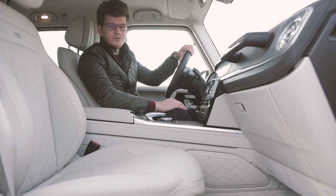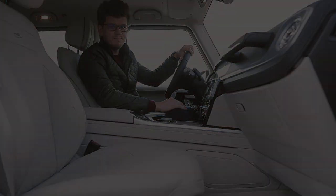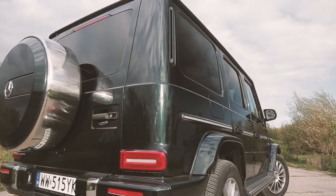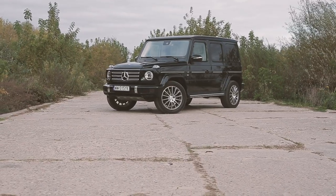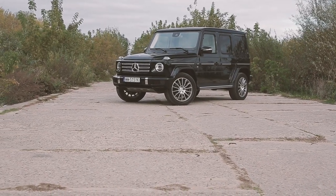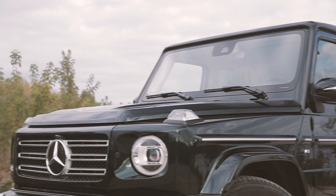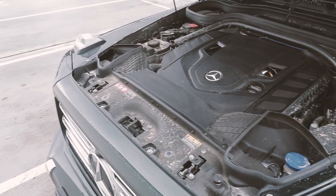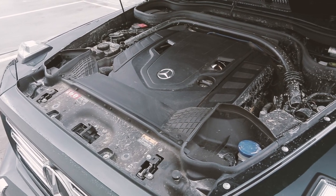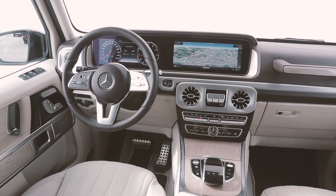And this brings us to the price of the new G-Class. Although for the average G-Class buyer this is probably not a very important detail, allow me to reveal that you need to pay at least 540,500 PLN for a new G500. That's 28,000 PLN more than the predecessor with the same engine cost. Our test car had additional options worth nearly 180,000 PLN on top of that.